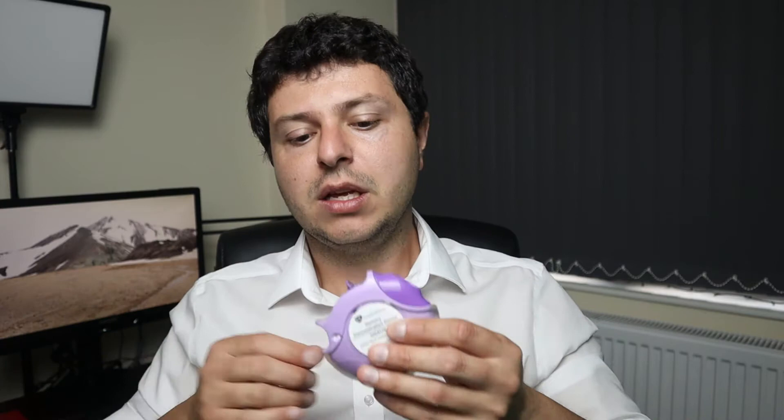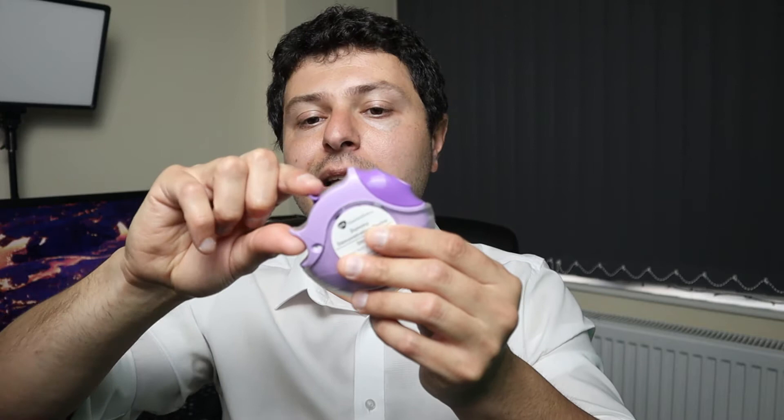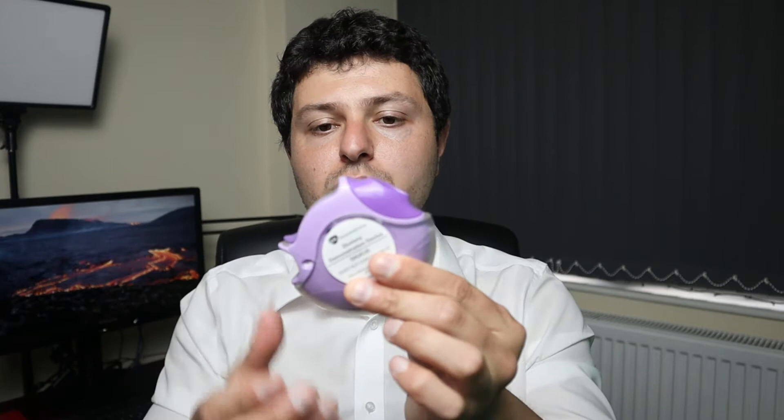Before you do that, you've opened it up, twisted it like this, and it has a little lever here. In order to activate the inhaler and be able to take the medication, you need to press this lever down — and this clicks, which means the inhaler is now ready to be used. By holding it like this, you will then breathe in through the mouthpiece.